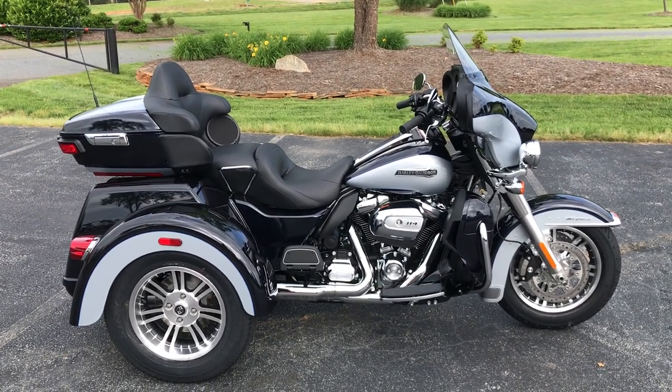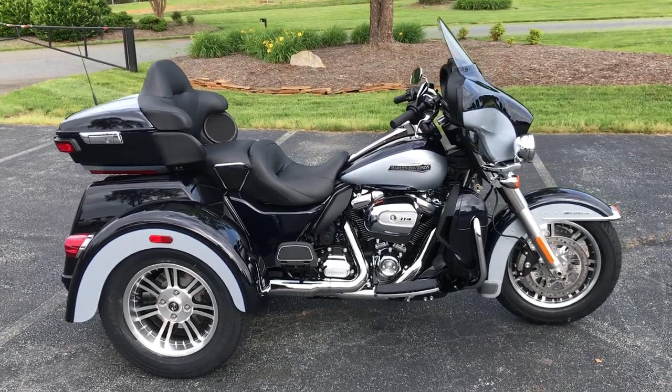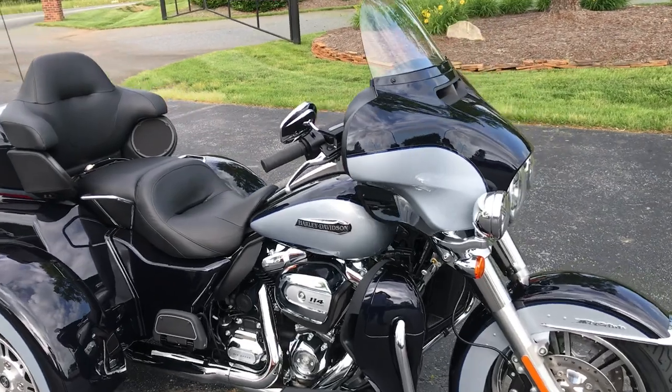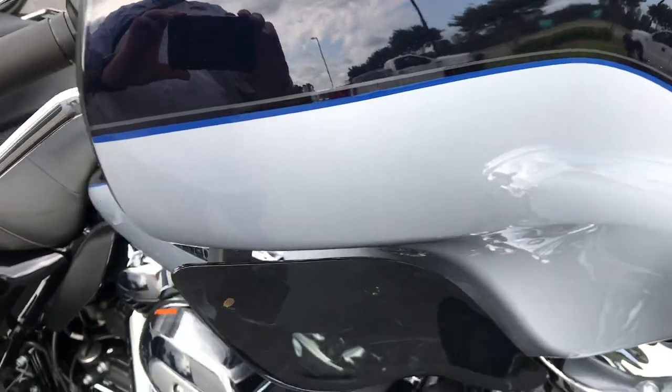Hey, thanks for checking us out here at Cox's Harley-Davidson in Vashboro, located in the heart of North Carolina. We've got a 2019 FLHTCUTG Tri-Glide in the midnight blue and Barracuda silver paint set.